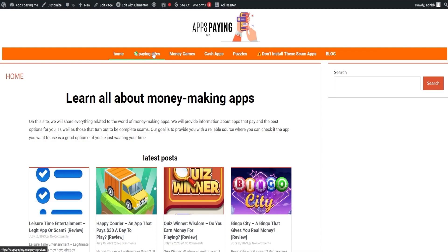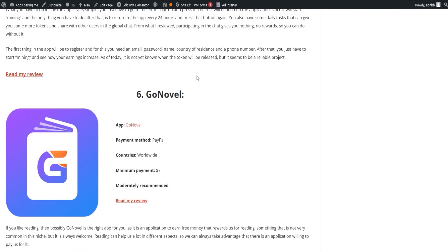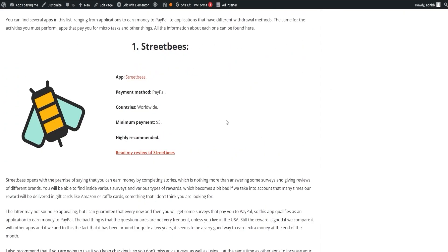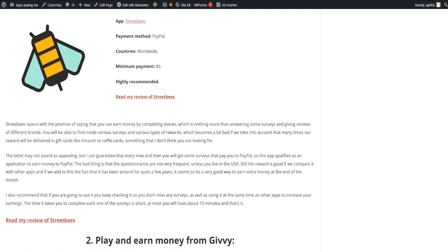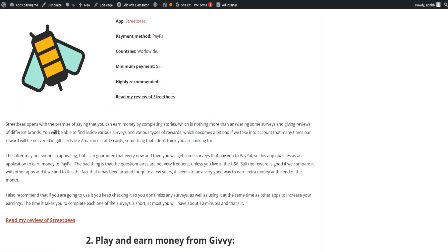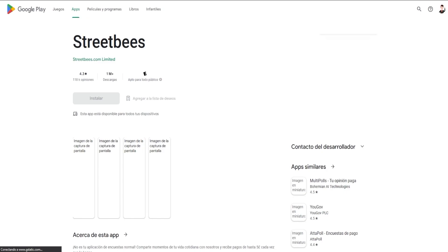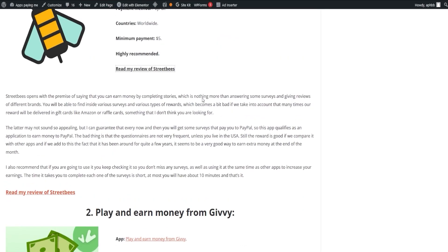Our first order of business is the list of paying apps. Let's kick things off with Street Bees. This app lets you earn money by completing stories, which are essentially surveys and giving reviews of different brands. Despite many rewards being delivered as gift cards such as Amazon or raffle cards, every now and then you'll get surveys that pay directly to your PayPal, making it an appealing choice for extra income. The app has been around for a while, adding to its credibility, although the frequency of questionnaires may not be as high unless you're based in the U.S. To maximize your earnings, check it regularly for new surveys and couple it with other apps.